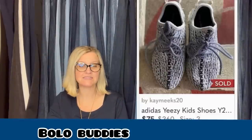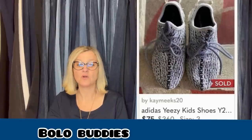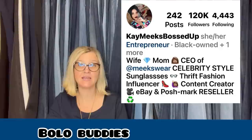My bolo of the week — I normally don't pick up kids' shoes, but I bought these kids' Yeezys for only $4. I accepted an offer of $75. They were pretty soiled, but I cleaned them up and added new laces. Customer gave me five-star feedback. She is Kay Meeks 20 on Poshmark and also has a crazy following on Instagram — check her out there as well.